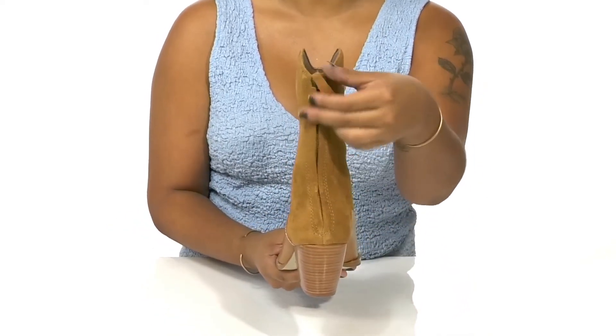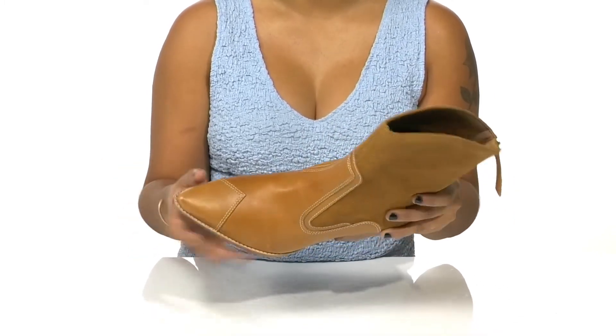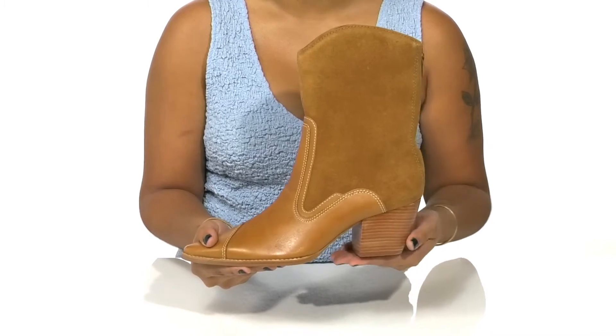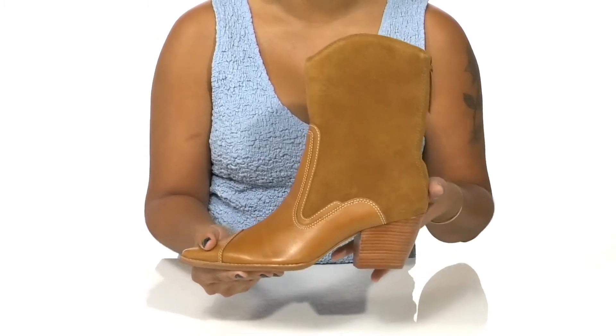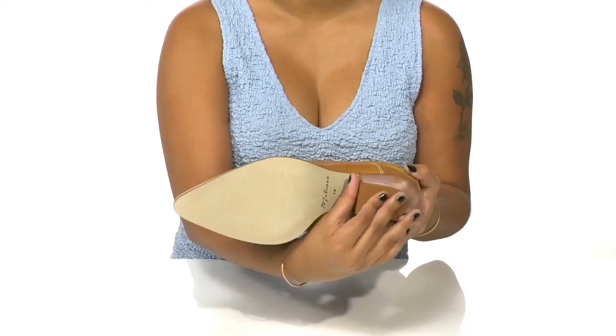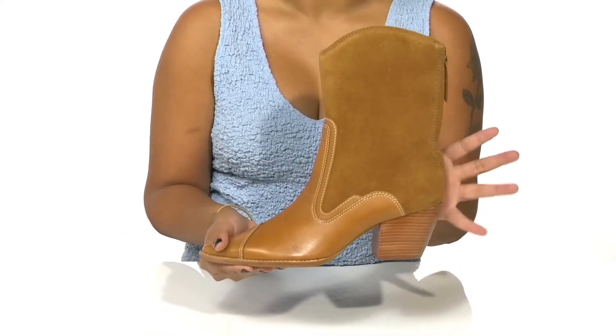This shoe is super easy to slip into with the zipper at the back. The pointed toe will add a little bit of extra style, and the on-trend stacked block heel will boost you by two and a half inches. The outsole has a bit of texture at the heel and is very durable, giving you longer wear with a lot of grip.